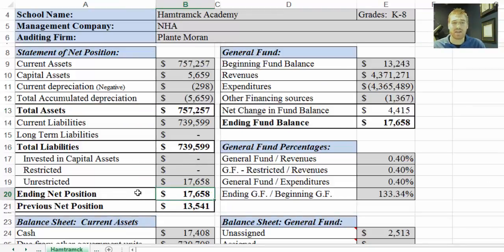Down here we have the ending net position. This is the ending net position at June 30, 2014. The previous net position is the net position at June 30, 2013. So this is a means of comparing from year to year.